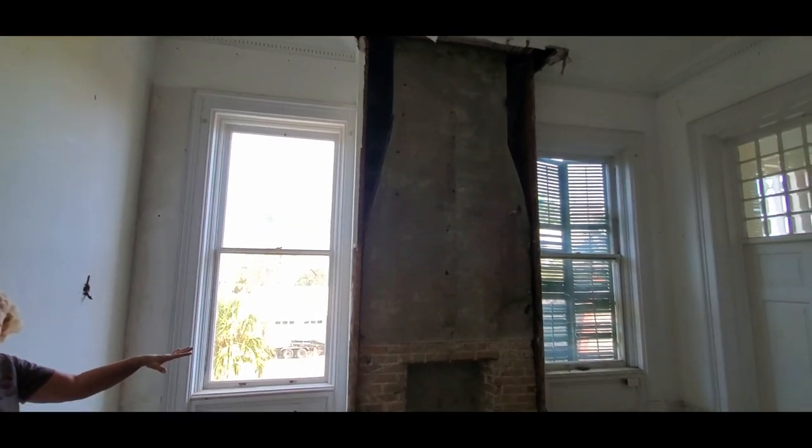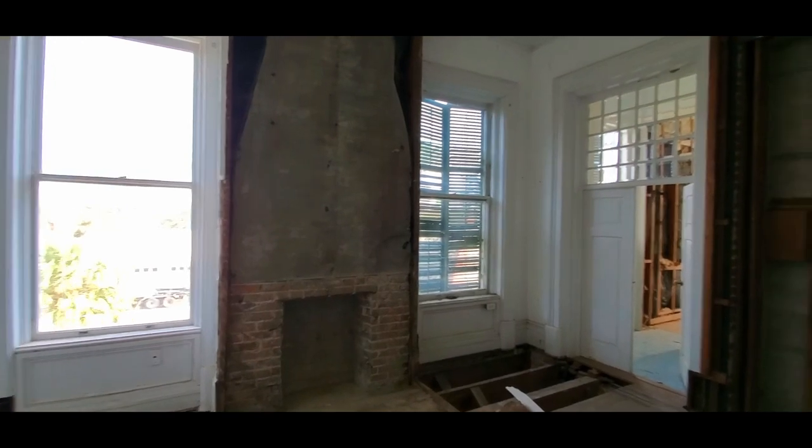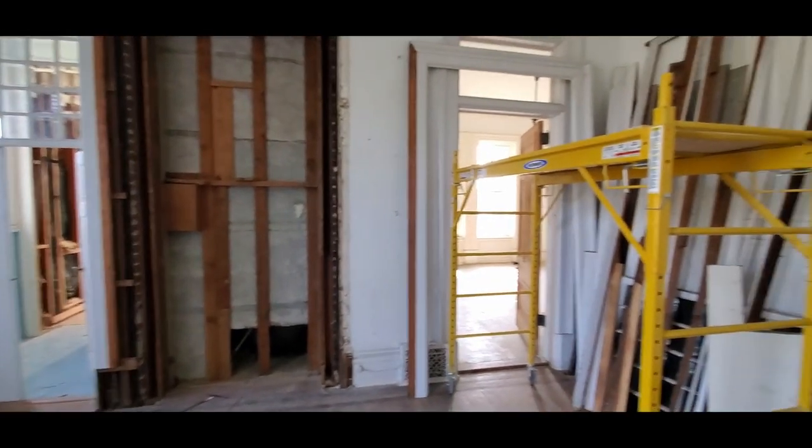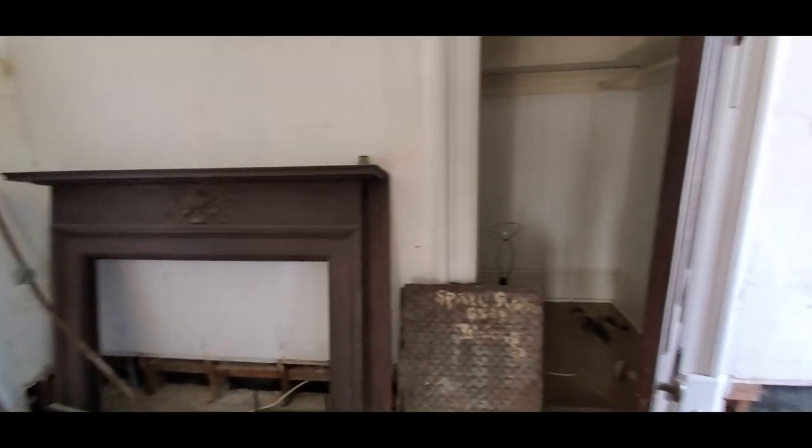This room has had all the demolition it's going to have. We have to repair that one little spot, and then we'll be ready to run wiring and figure out how to get AC in here. Oh, and I showed you the floor, didn't I?